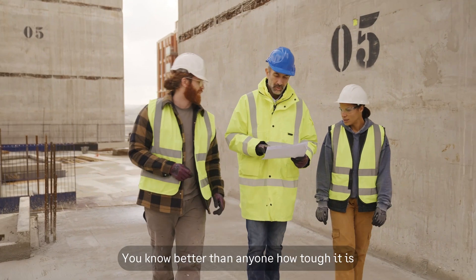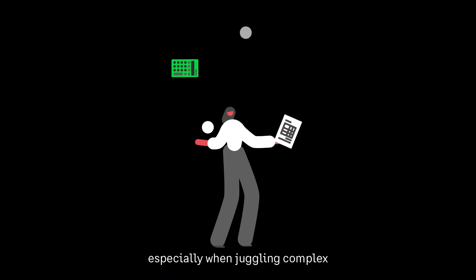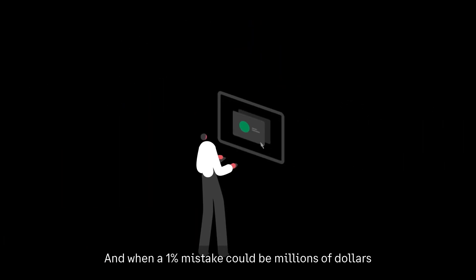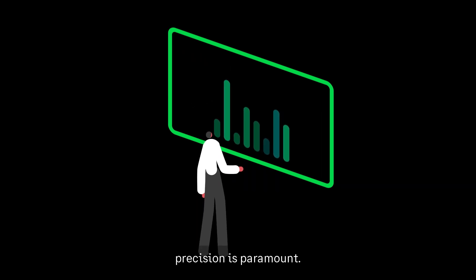You know better than anyone how tough it is to deliver accurate and compelling estimates, especially when juggling complex requirements, tight deadlines, and a competitive landscape. And when a 1% mistake could be millions of dollars, precision is paramount.